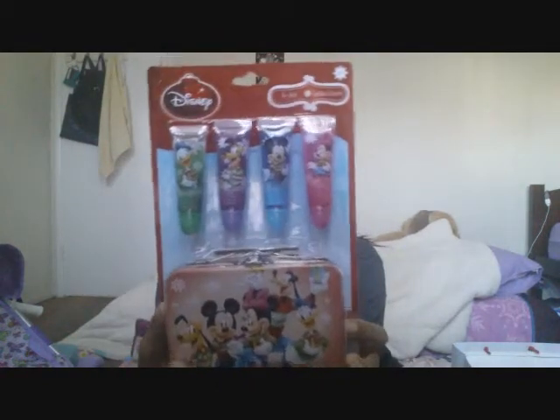My sister also got her this Disney Mickey Mouse lip gloss. It comes with a little pouch and four lip glosses, because Darling is really into makeup for some reason.